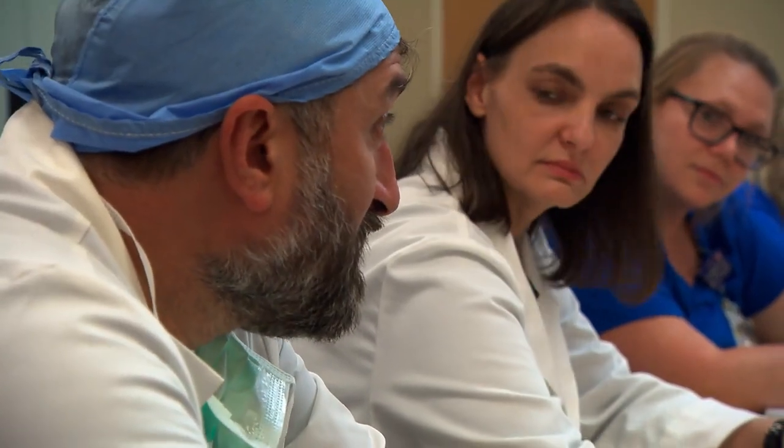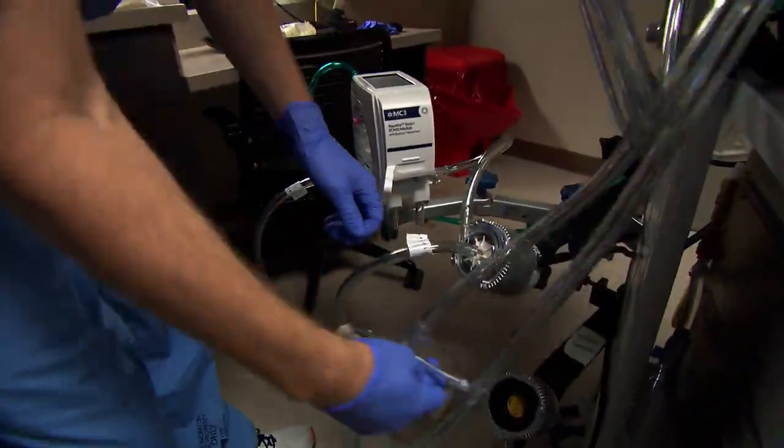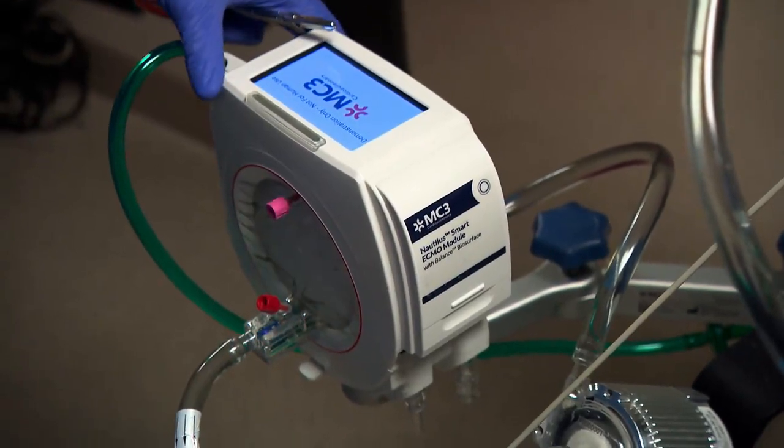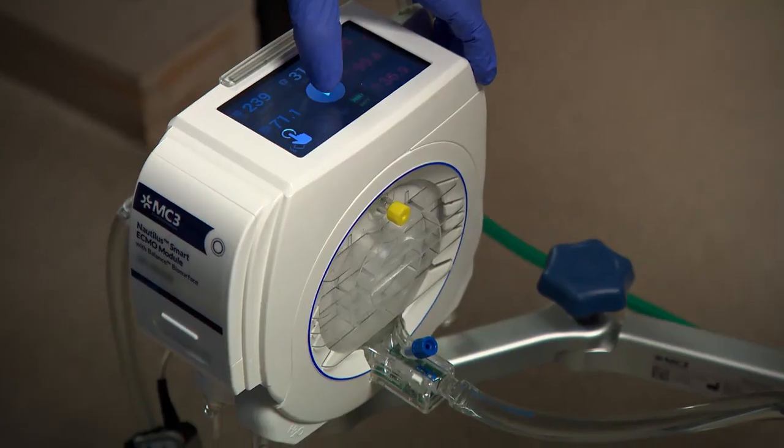Once the decision was made to have a program here, it started with not only getting the equipment — pumps and things that you need to run the ECMO circuit — but also training our staff. Continuing education for an ECMO program is probably one of the biggest things that you can continue to do as a new program.